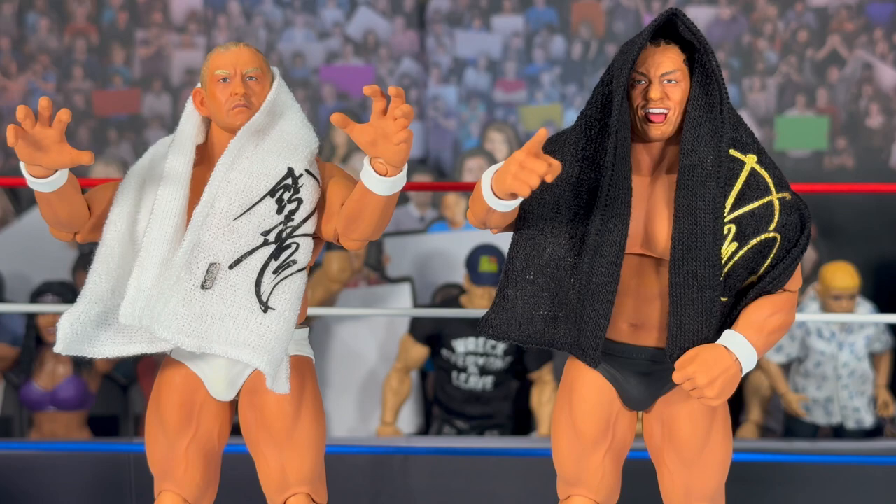These figures are now available at RingsideCollectibles.com — that is the only place they will be sold. Don't forget to use code FORTLIFE to save 10% off your order and save some money on these premium figures. Anyway, I hope you guys have enjoyed this video and I'll catch you all on the next one.